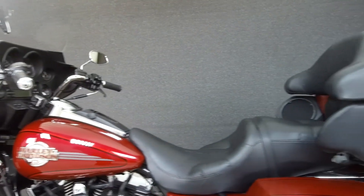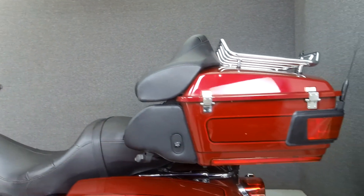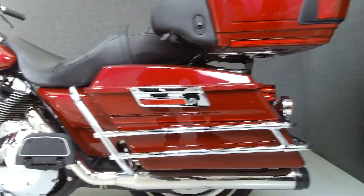This bike comes equipped with a multifunction four-speaker stereo system, cruise control, and CB intercom hookups.